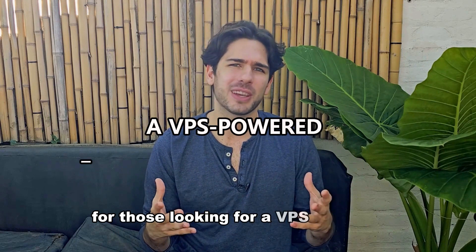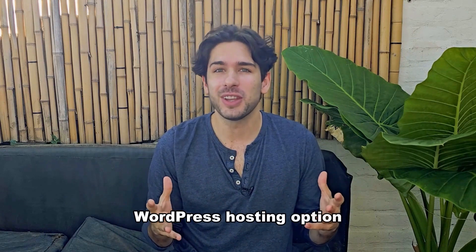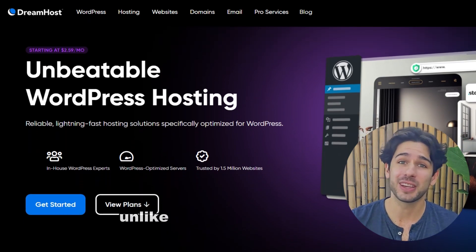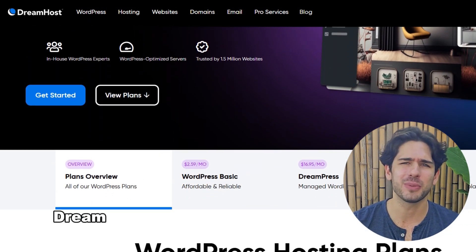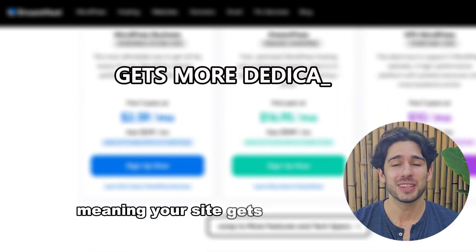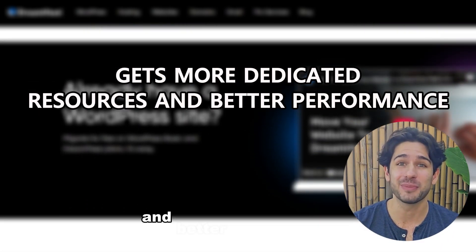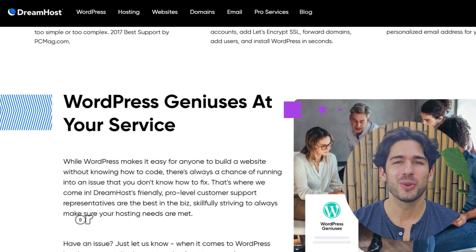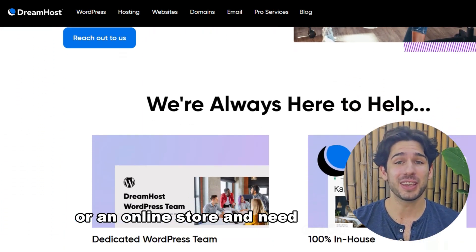For those looking for a VPS-powered WordPress hosting option, DreamHost is a fantastic choice. Unlike regular shared hosting, DreamHost offers VPS hosting for WordPress, meaning your site gets more dedicated resources and better performance. This is great if you're running a growing website or an online store and need extra power.